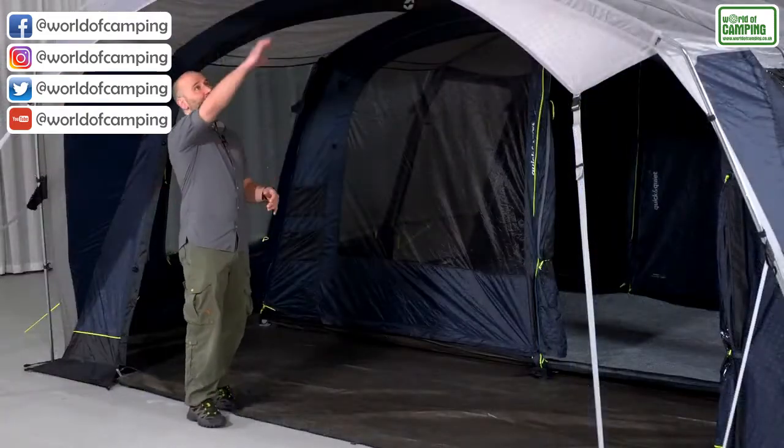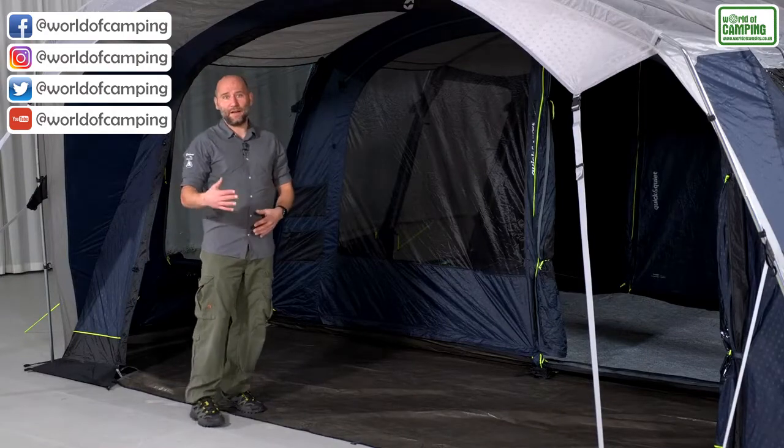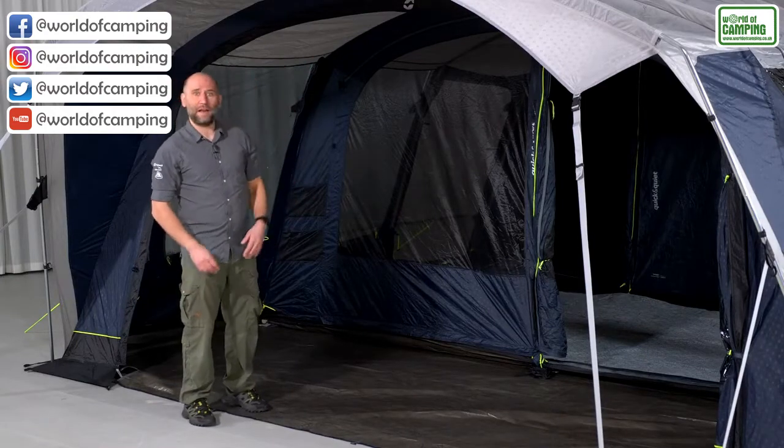The front has been extended with a canopy over the backward sloping door, adding rain-safe entry and allowing the front door to remain open in light showers.